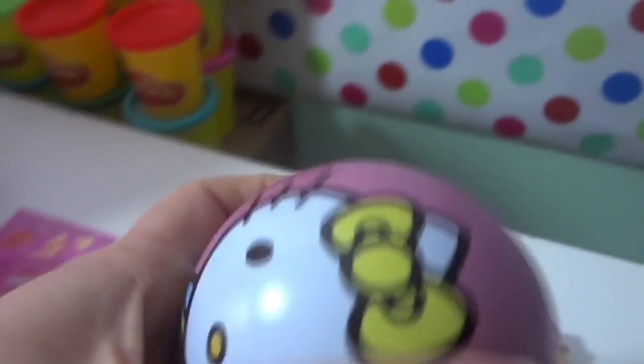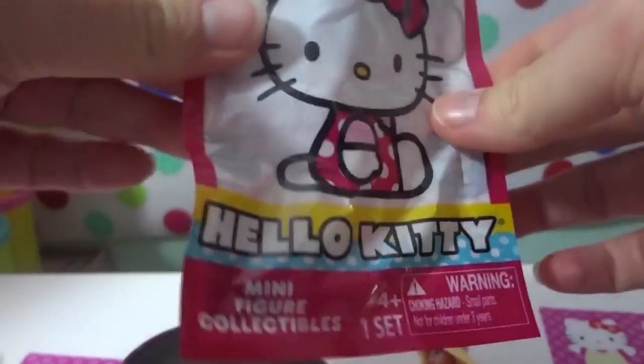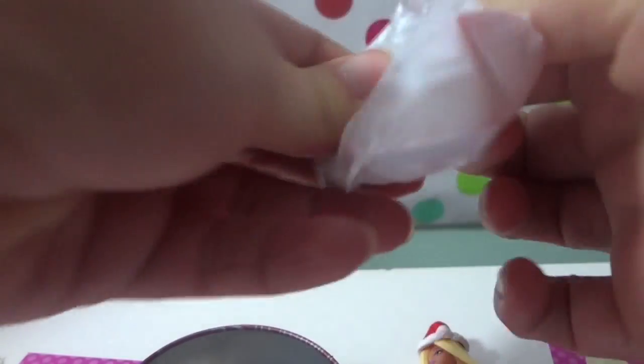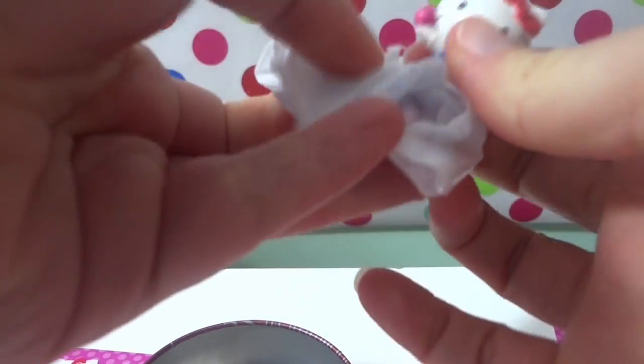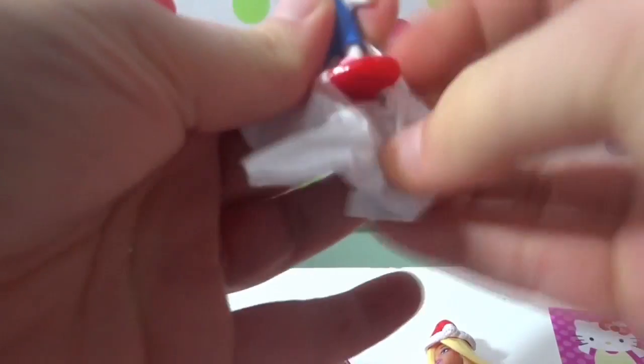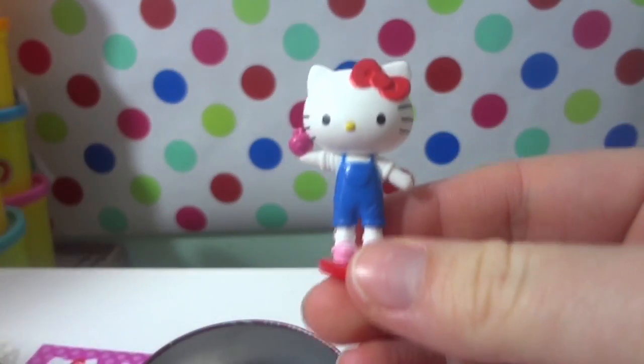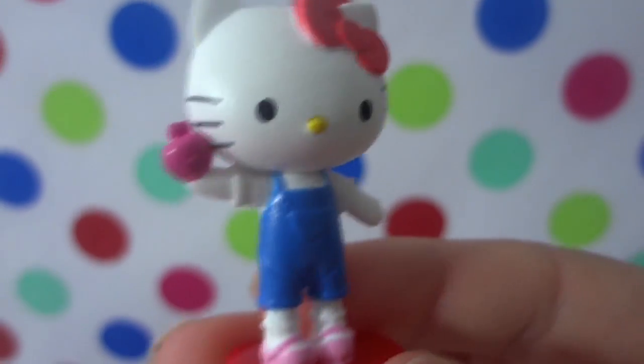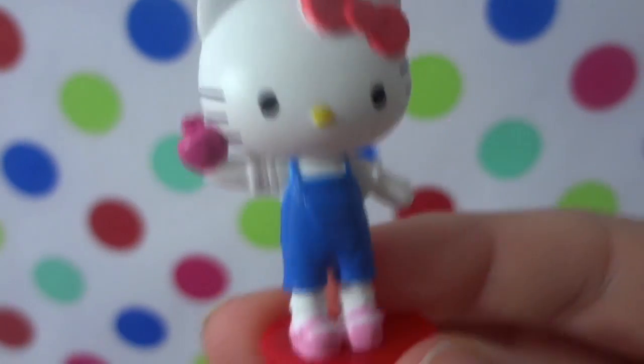Looks like we've got a Hello Kitty surprise ornament, and yes, I love these — Hello Kitty minifigure collectible blind bag! Let's open it up. There's another bag inside. Let's see what it is — oh, it's Hello Kitty in a really cute little outfit! She's holding an apple and wearing overalls. I guess she's a farmer Hello Kitty — she's pretty darn cute!